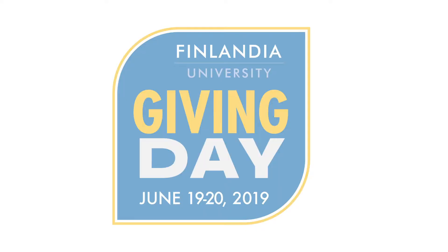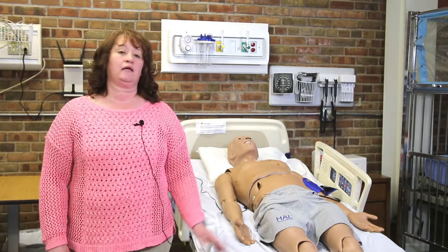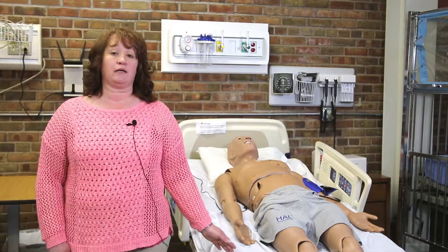This is our simulation lab. We utilize these mannequins for educating nursing students in a safe environment. They can actually come in and perform scenarios, do assessments, perform procedures on these mannequins in an environment where it's safe — they're not going to harm a patient. We can monitor them more closely and allow them a more relaxed atmosphere for their nursing education.